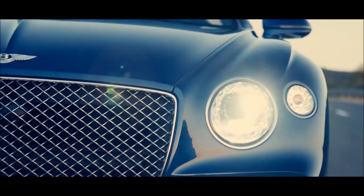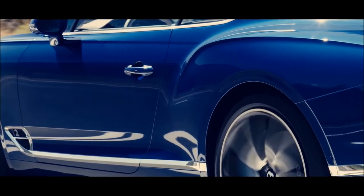To deliver these sharp lines on the body, we use a technology called Superforming, and this is an aerospace-based technology.